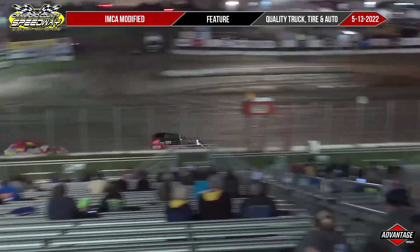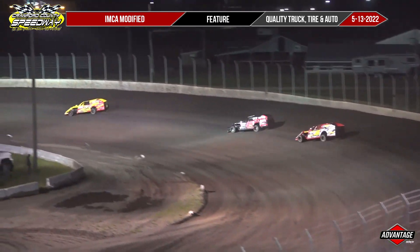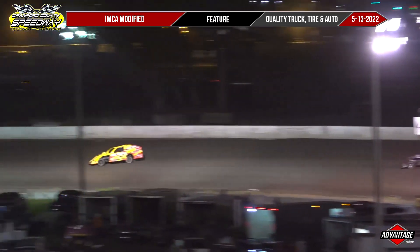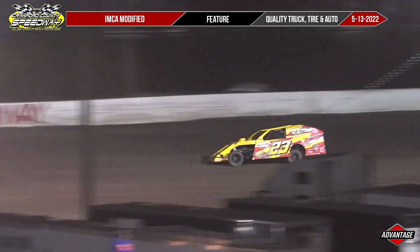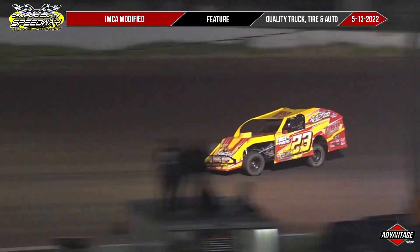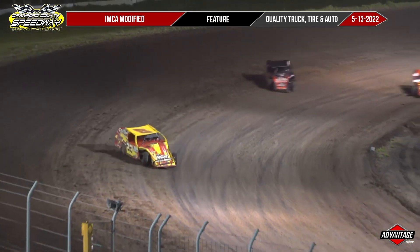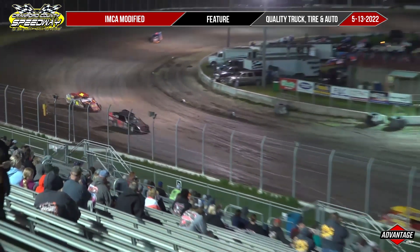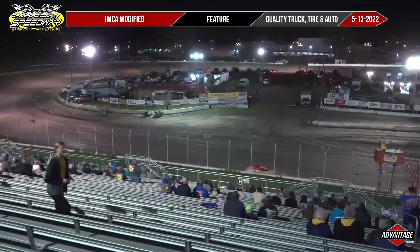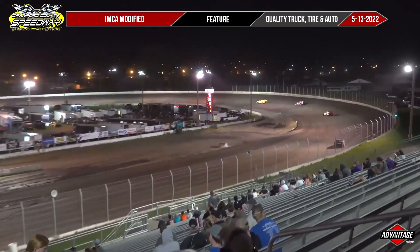DeMay looking for anywhere he can get a little bit more speed. Reitz knocking on the back door of DeMay. The Mapleton farm boy trying to harvest a win here tonight, and the 2021 champion running out of time. Craig Reitz right there, but into three and off of four — Jim Teese wins at Crawford County. Teese will win. Shane DeMay second. Craig Reitz third. Alex Reitz in fourth.